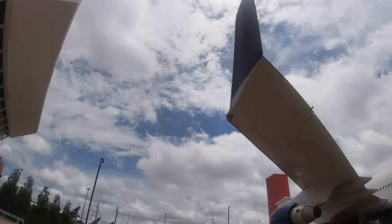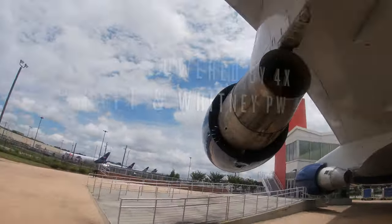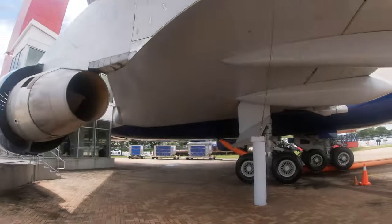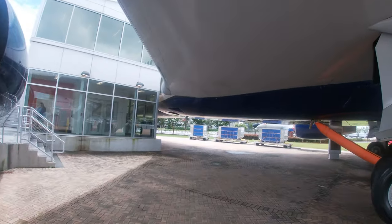Lufthansa is the only airline that still flies the 747-400, unfortunately. Walking around this 747, I was just struck by how huge it was. This 747 is so amazing, and I get to do something I've never been able to do — walk underneath the 747.